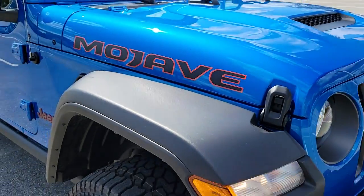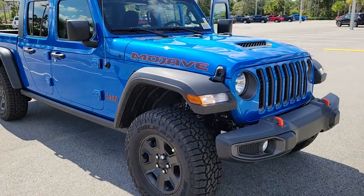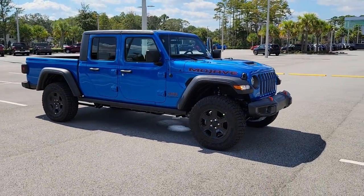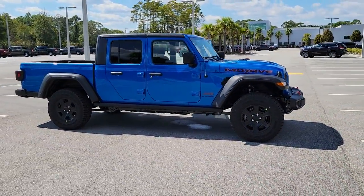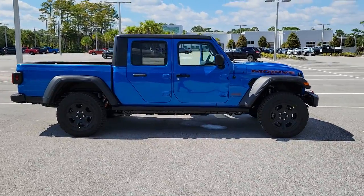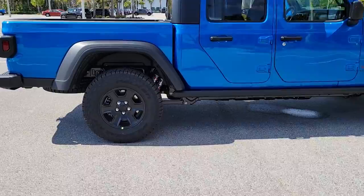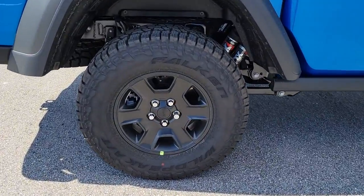Can you see yourself in the 2021 Jeep Gladiator? Take undeniable style and capability with you on every adventure in this rugged Gladiator. Impressive towing ability teams up with pickup utility and SUV versatility to create the ultimate off-road tool.